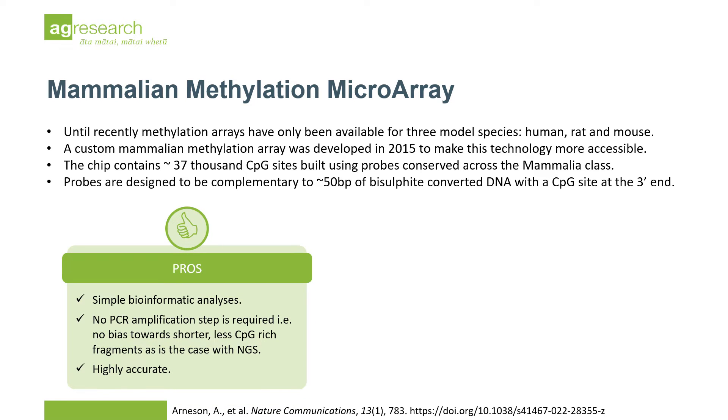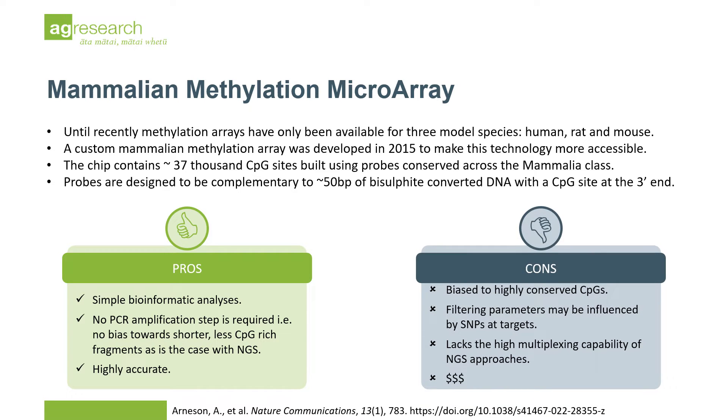The pros of this assay are its simple analysis workflow and high accuracy. However, it is biased towards conserved CpG sites and is costly on a per-base scale.